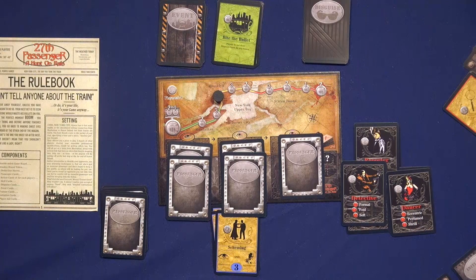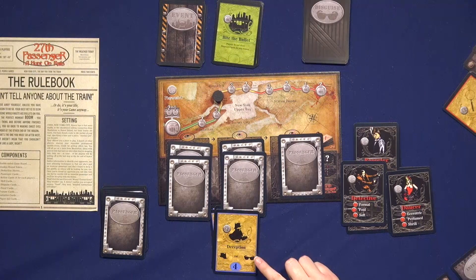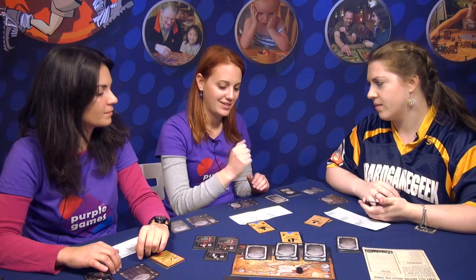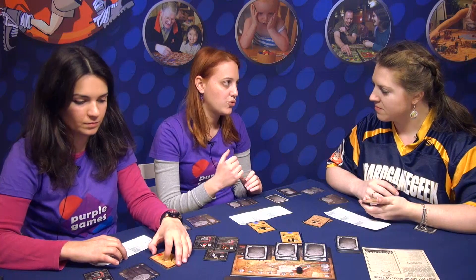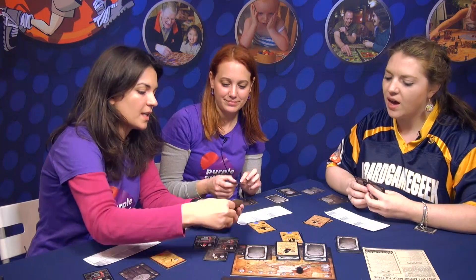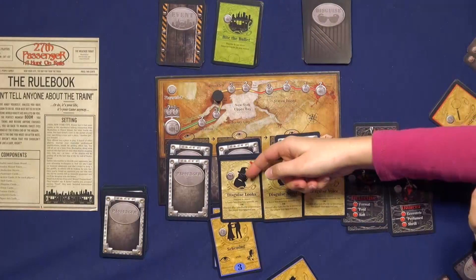The fourth action is deception, which is a defensive action. You can use it so that if someone tries to investigate you, you can show your deception card and cancel their investigation. Another way to defend yourself is through disguise. There are three types of disguise cards: for your voice, your scent, and your looks.